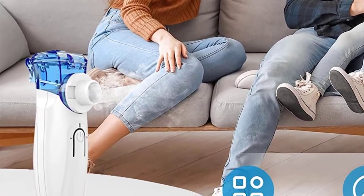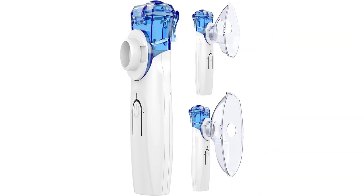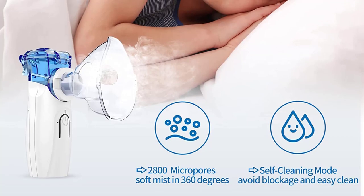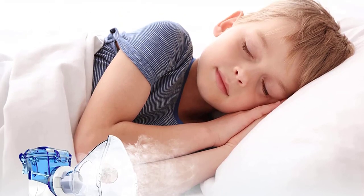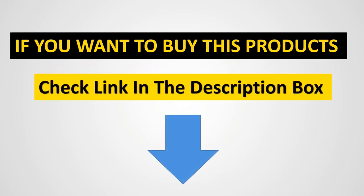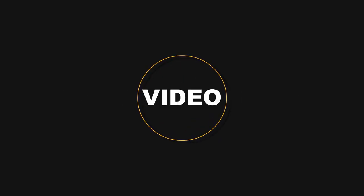A full range of accessories is provided to meet various nebulization needs. The nebulizer machine weighs only 0.25 pounds and can be easily held by children. The inclined liquid cup design reduces liquid residue, allowing you to enjoy the full benefit of your medication.